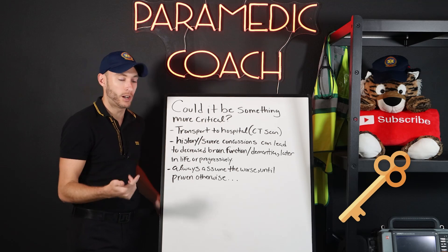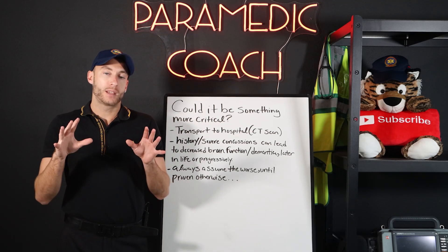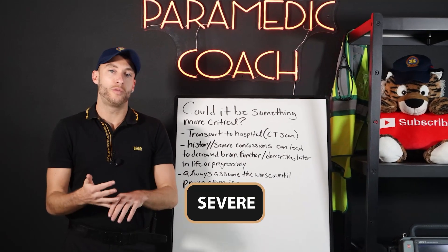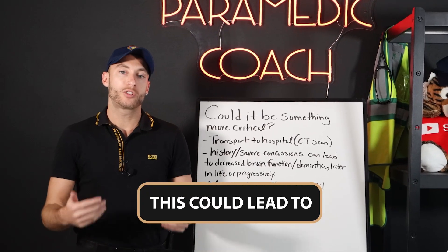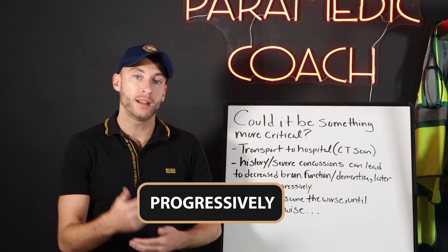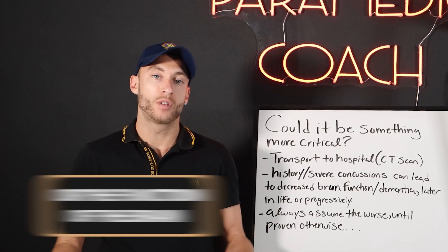Here's a key point about concussions that you've probably seen in sport and athletes: if they're getting constant, severe, or a history of multiple concussions, this can lead to dementia and progressive brain deterioration over time.